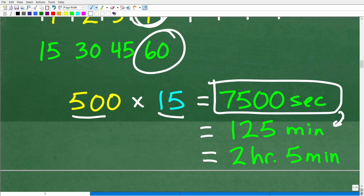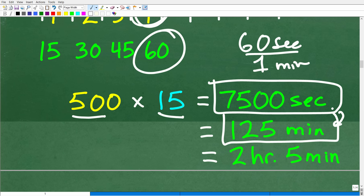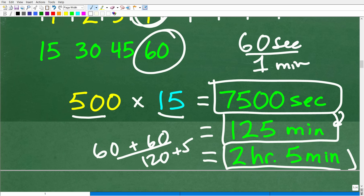Now, how do we go from seconds to minutes? We just divide by 60, since there are 60 seconds per one minute — so that gives us 125 minutes. And then if we think about it: 60 minutes is an hour, another 60 minutes is another hour, that's 120 minutes. We have 125 minutes, so we add another 5 minutes — so that would be 2 hours and 5 minutes.